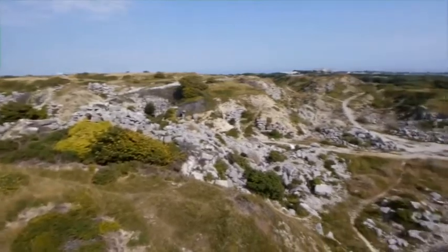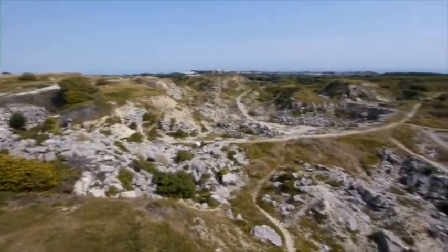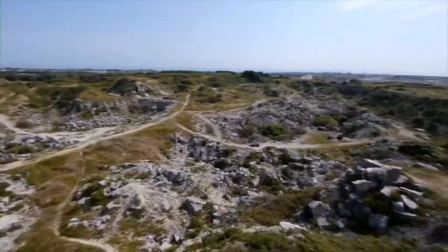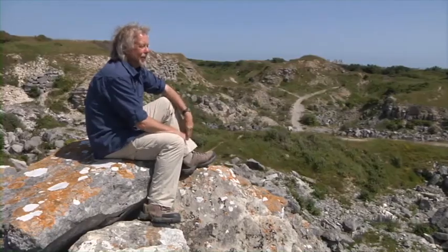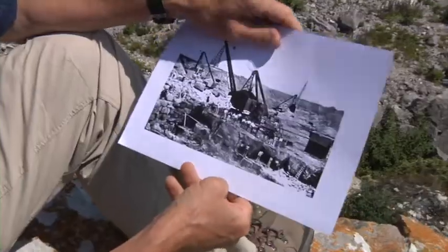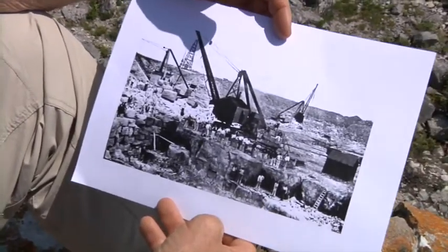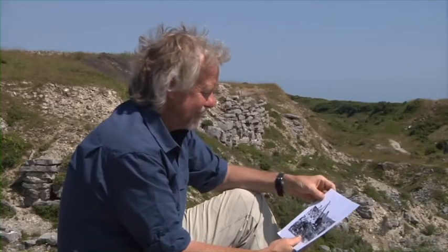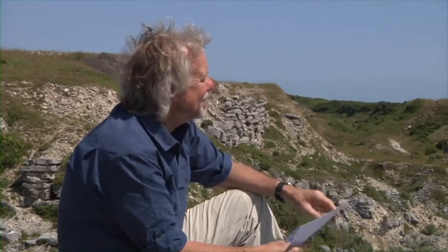This is King Barrow Quarry. It's somewhere that really gives you an impression of the scale of the working that took place, because it's a huge hole in the ground. But imagine it a hundred years ago — it would have echoed to the sound of cranes and hammers and drills and the shouts of the workmen. A hive of industry. It's a bit different today. It's so quiet. All you can hear is the sound of the birds.